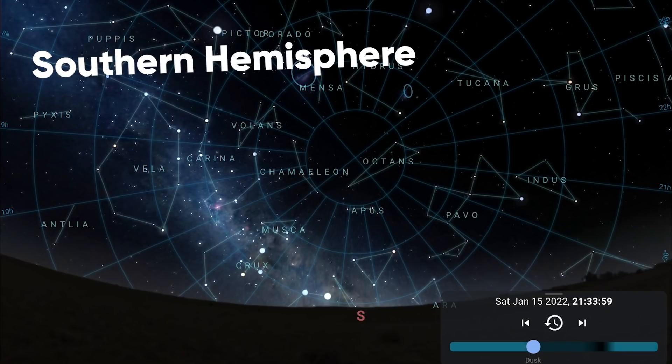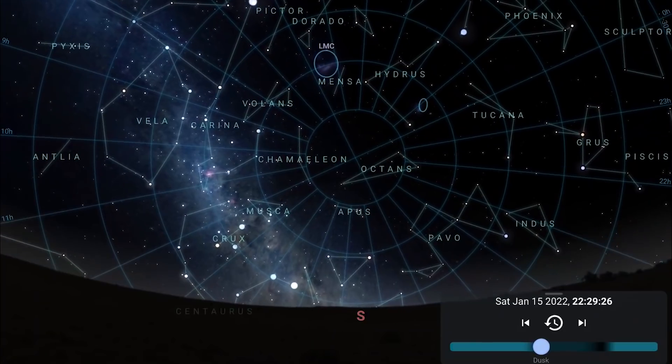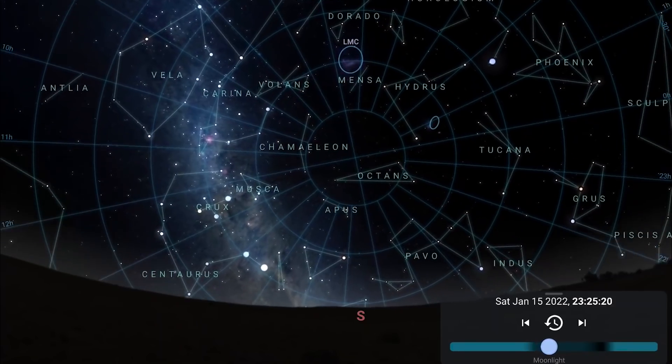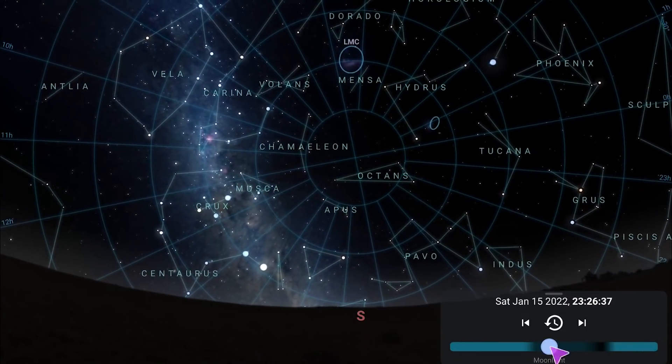Onto the southern hemisphere: facing south towards the circumpolar constellations in the evening skies, you'll notice the Large and Small Magellanic Clouds start the night very high but come down into the southwest as the night goes on. You'll also see the Crux constellation and Carina with the Carina Nebula low in the southeast, rising higher and higher into the southeast as the evening goes on.